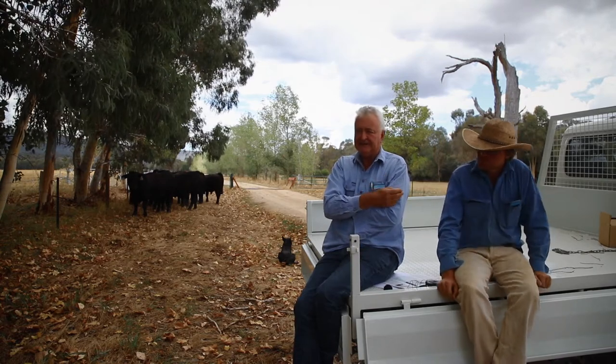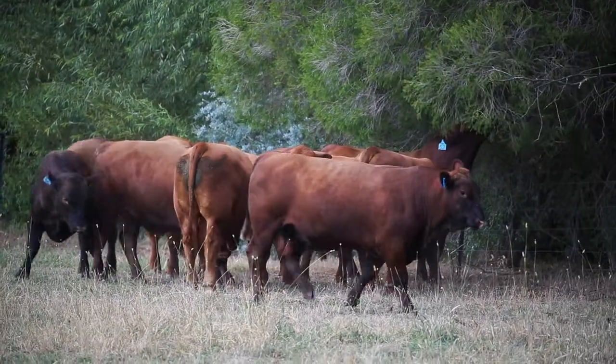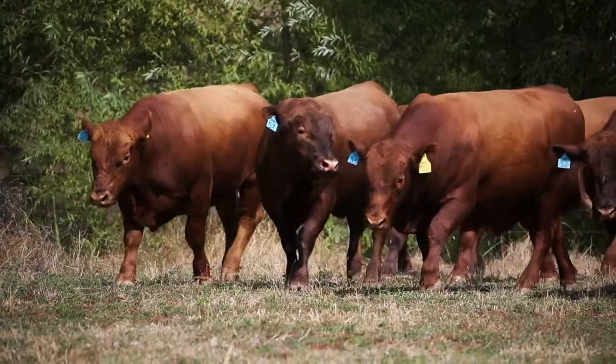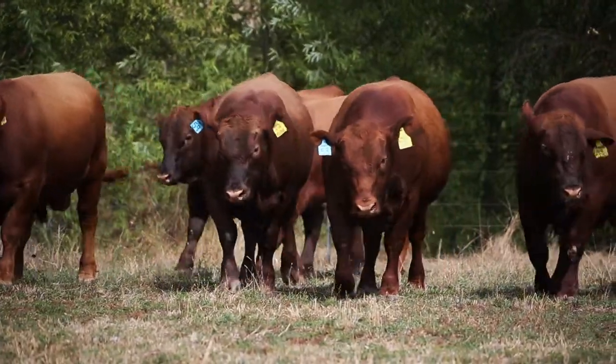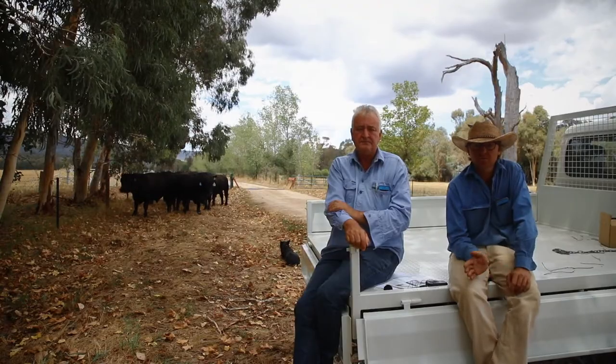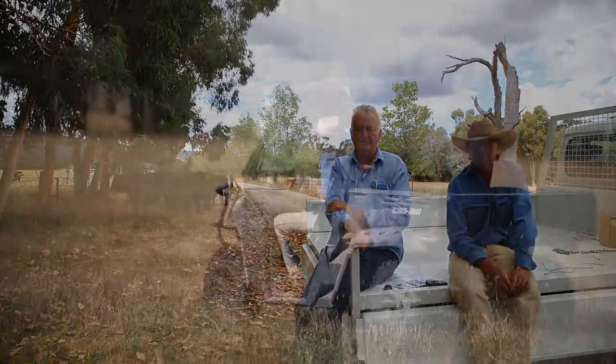Tell me about the Premier bull. Premier is indexing very well in the States — he's low birth weight, high growth, and a great carcass bull. We're very happy with the progeny we've seen so far. We've actually used him in the composite program — you'd have to hold a bull in pretty high regard from the Red Angus side to put it into the composite program.